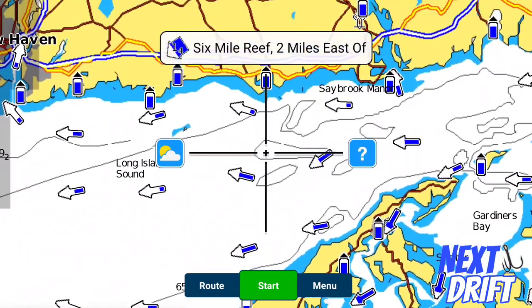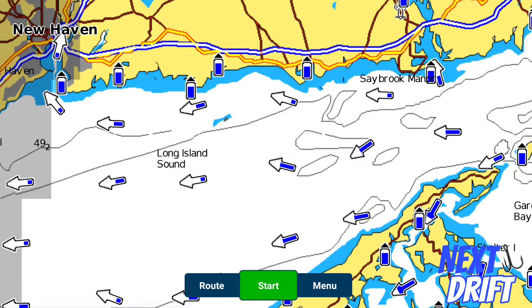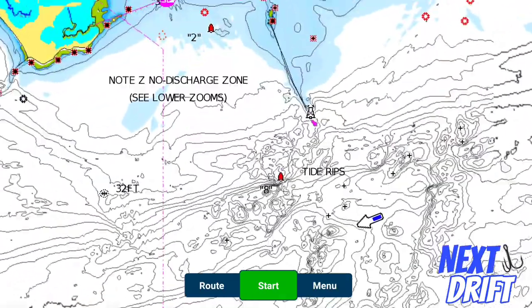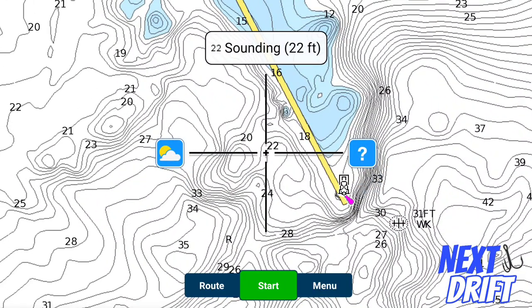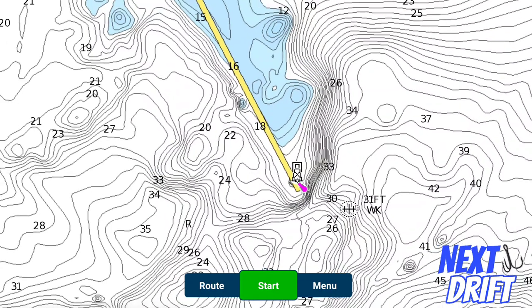This is Long Island Sound — the Connecticut shoreline up top, Long Island on the north side down below. We all know that blackfish in the fall and early spring like rocky areas, and rocky areas are not hard to find. But I've noticed you have community holes, places that are very visible such as jetties. In the Clinton area, there are some jetties that are obviously visible. This one right here is Kelsey Point — a very well-known blackfish area with significant rocky structure and deep water next to the jetty.